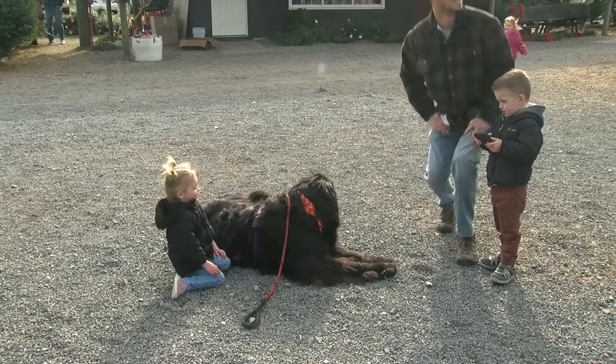These are just beautiful dogs doing their beautiful work and spreading holiday cheer.